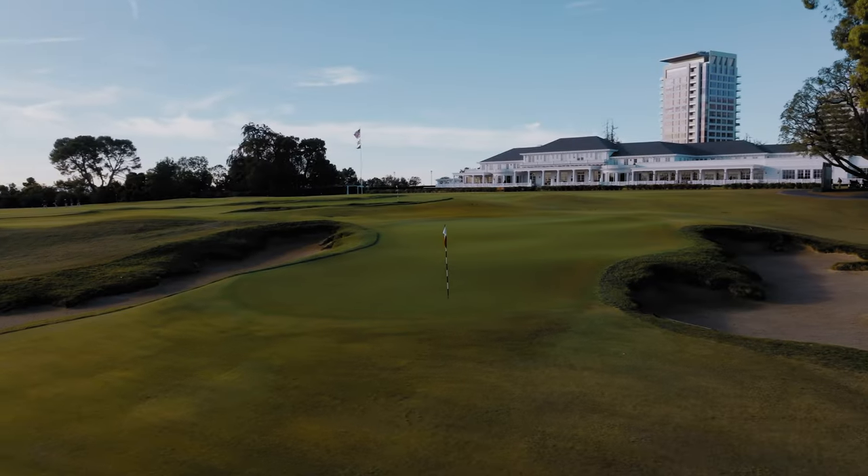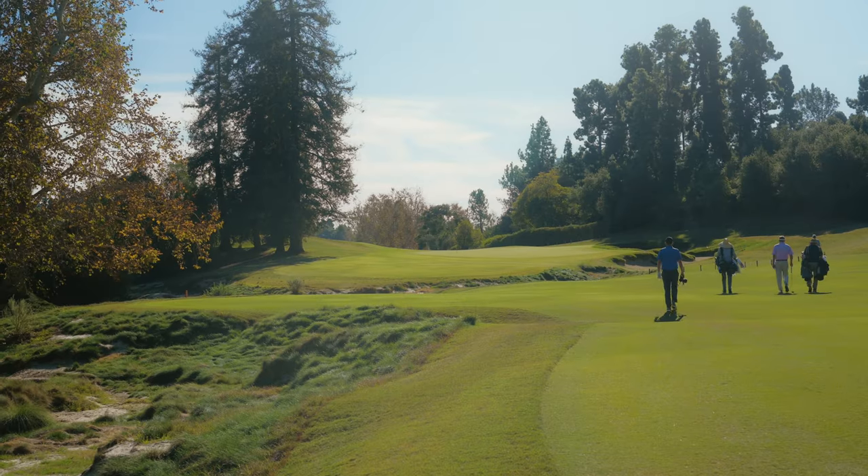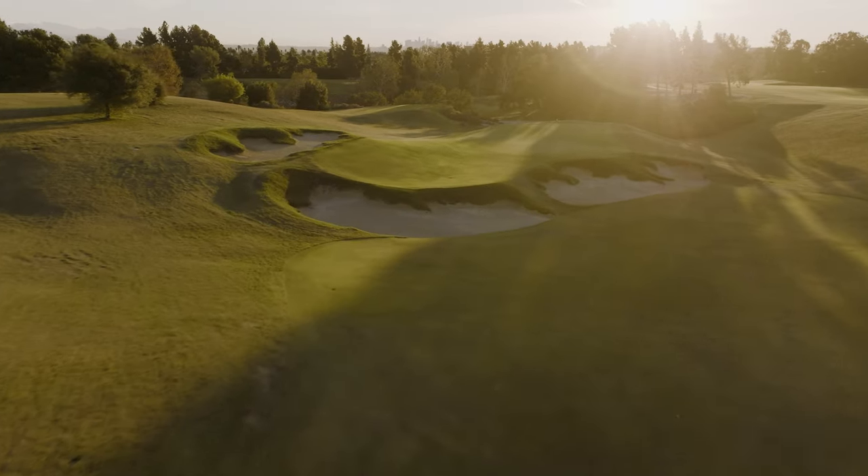I think LA North has the best set of par threes on the planet, and I realize that's a sort of a nutty thing to say when you have places like Cypress Point and Pebble on the ocean. But I think if they are set up well, over the course of four rounds you have the variety within each hole to have different yardages each day, different looks, different shot shapes — and they're thrilling shots to hit.